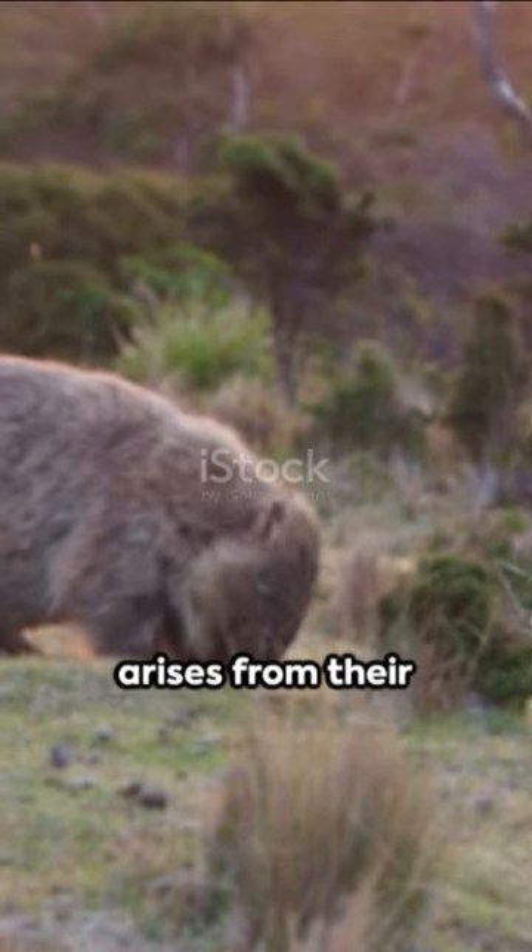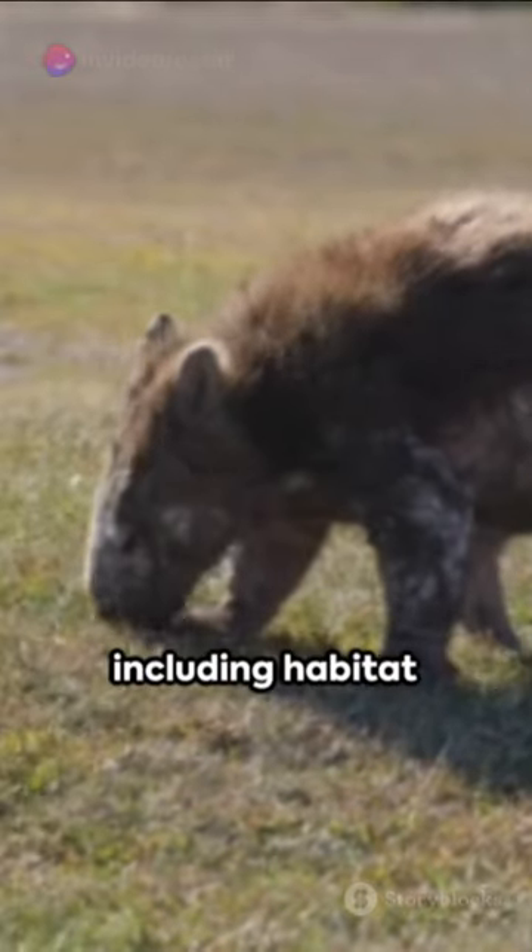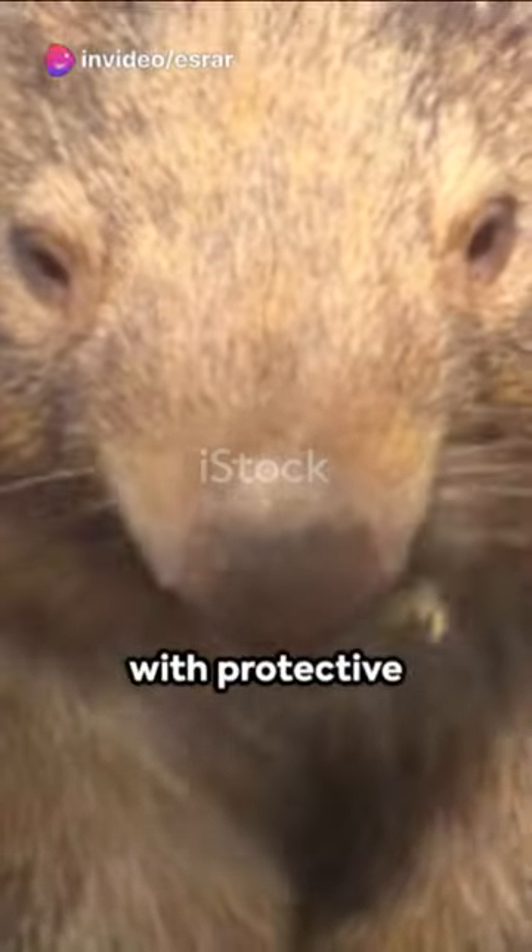This shape also arises from their diet of fibrous plants. However, they face conservation threats including habitat loss and disease, with protective measures underway.